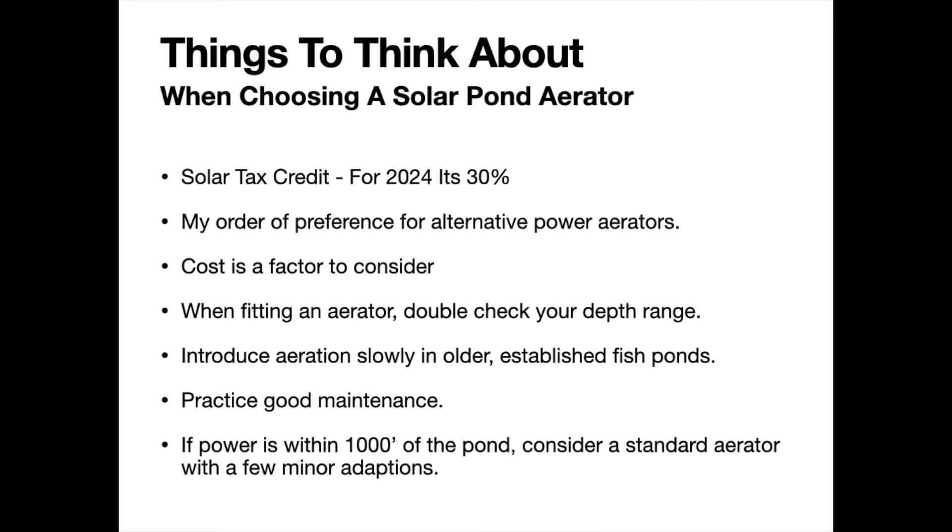Before closing out, a couple of things to consider when choosing a solar pond aerator. First, I'm not an accountant or tax advisor, but you should look into the solar tax credit if you purchase one of these systems in 2024. It is a 30% tax credit. Check with your accountant or tax preparer to see what benefit you can get, but you should find some benefit there.